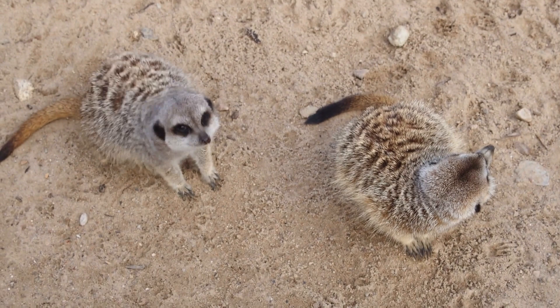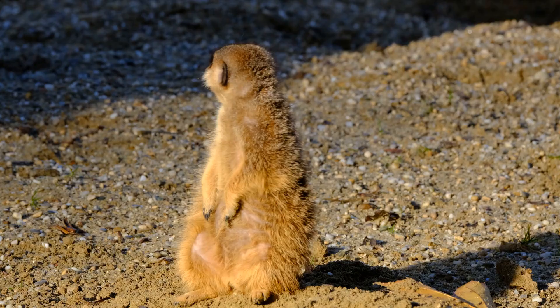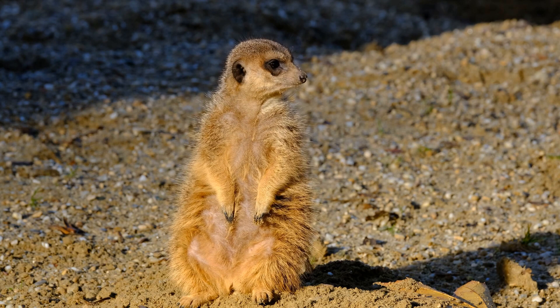Meerkats are highly communicative animals and use a variety of vocalizations, body postures, and scent markings to convey information to one another. For example, they will use different calls to indicate the presence of food, the location of a predator, or the need for a babysitter.